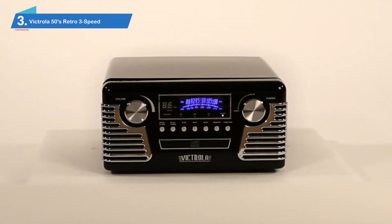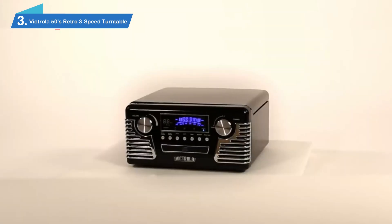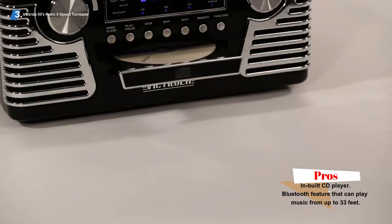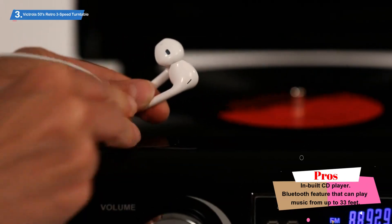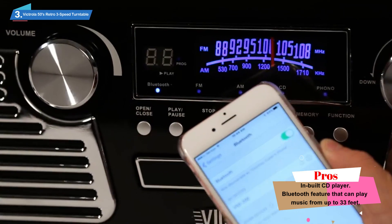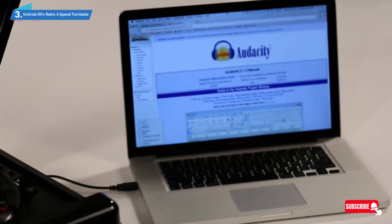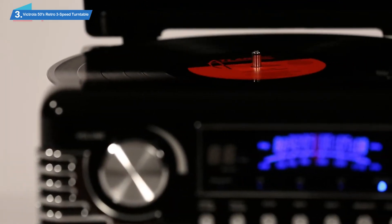Number 3: Victrola 50s Retro 3-Speed Turntable. 50s America was a land dominated by economic growth, expansion, and cultural revolution. On the backdrop of the devastating World War, America really grew in this period, so it is quite understandable that items from this era are treated with reverence. The Victrola 50s Retro 3-Speed Bluetooth Turntable was not created in the 50s, but with its brightly colored red exterior and vintage radio design, you could be forgiven for thinking it was.